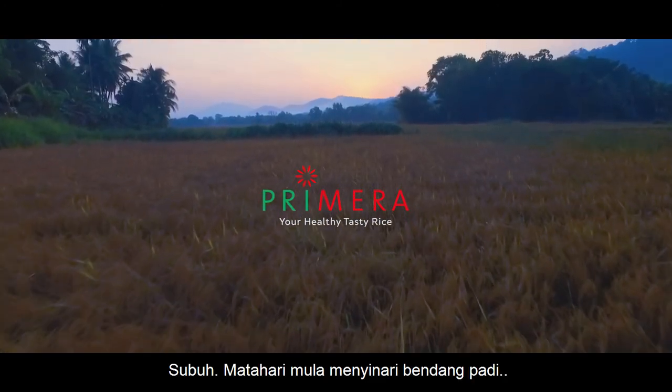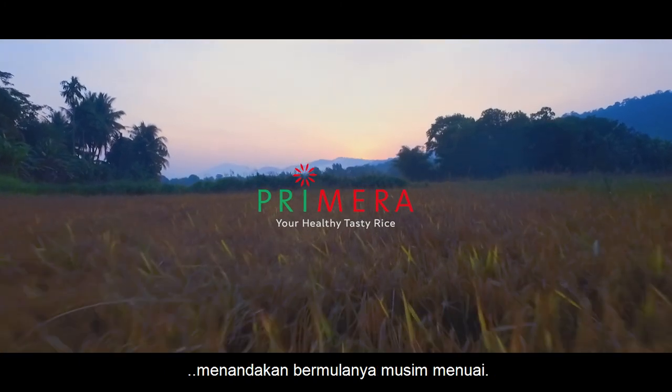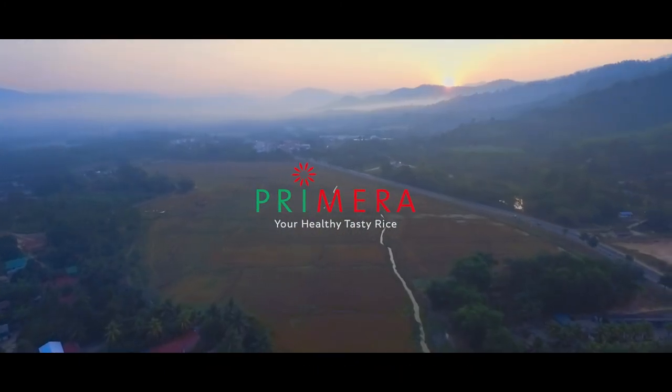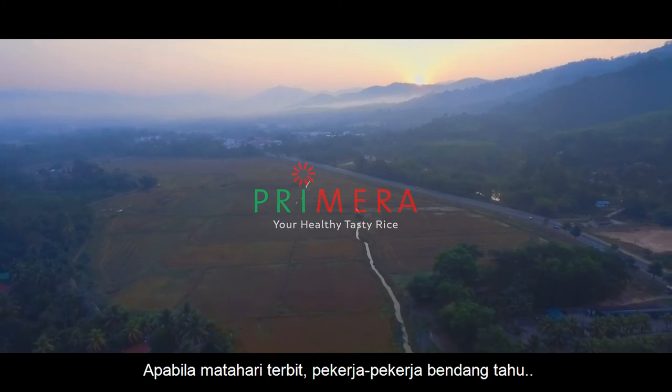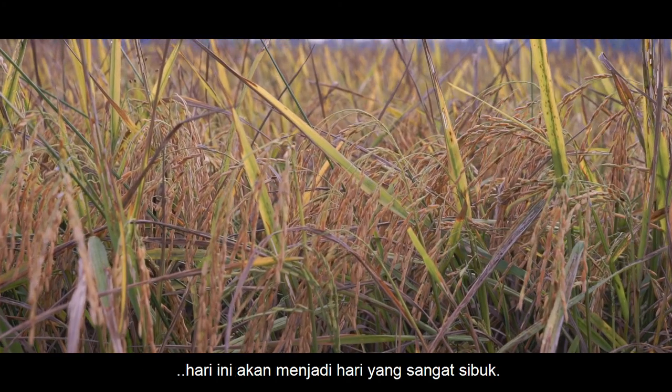Dawn. The sun begins to illuminate the vast golden paddy field, signalling the arrival of the harvest. As the sun rises, the workers know that this is going to be a very busy day for them.